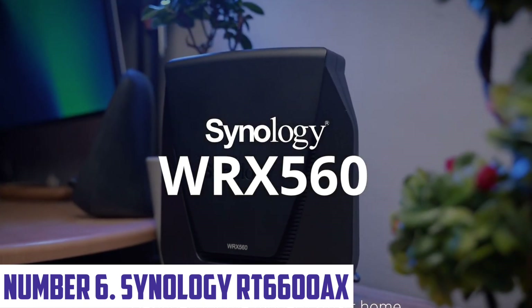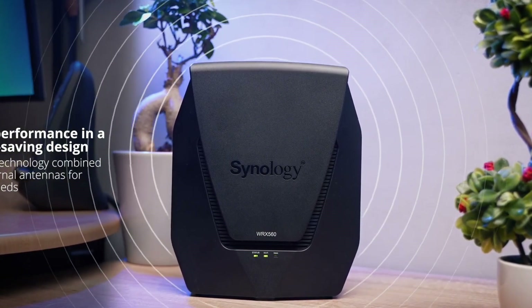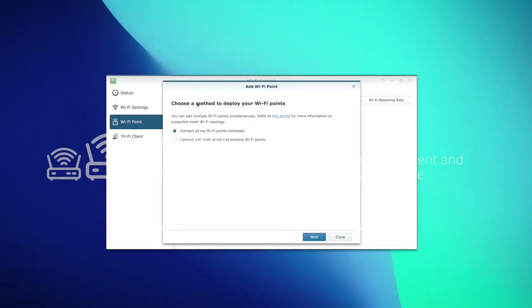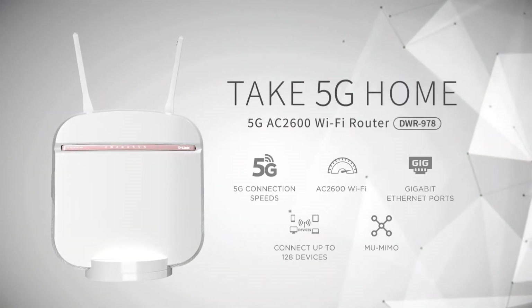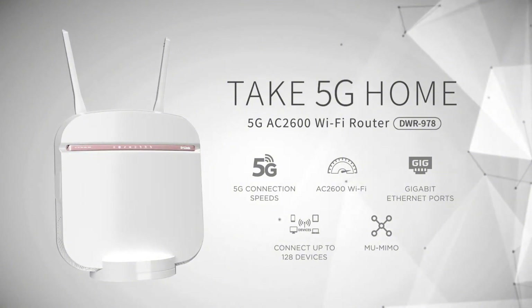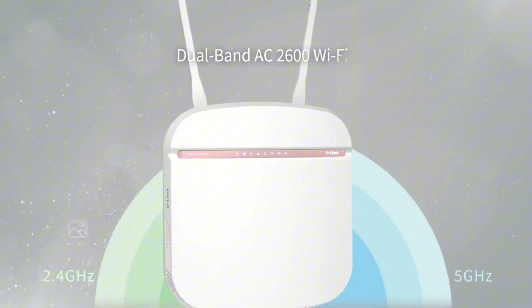Number 6: Synology RT6600X. The Synology RT6600X is a cutting-edge Wi-Fi 6 router designed to provide a seamless and reliable wireless networking experience. Built with the latest Wi-Fi 6 technology, this router offers faster speeds, greater capacity, and better performance than its predecessors. With a maximum speed of 4.9 Gbps, the RT6600X can handle even the most demanding online activities with ease.